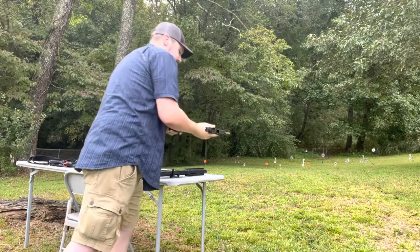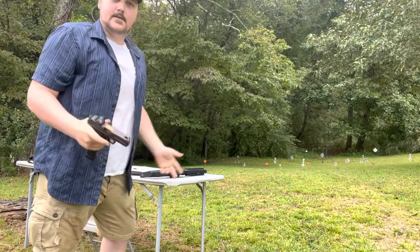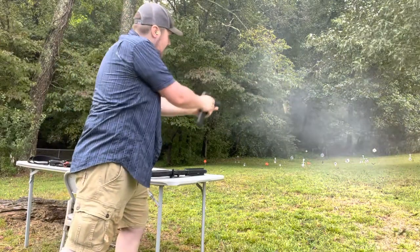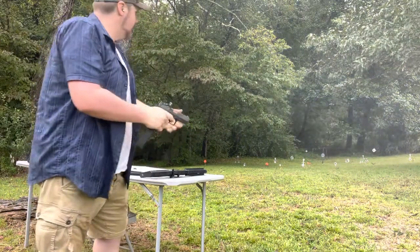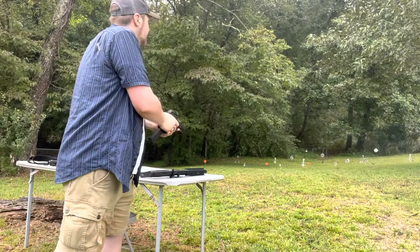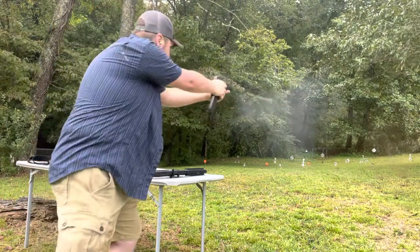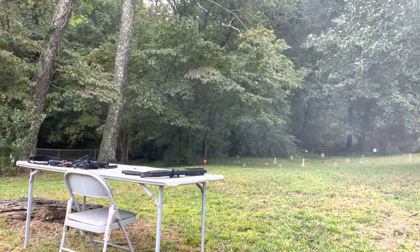Now I'll get the fun stick out. I'm doing some quick little bursts — if you were in a close-quarters situation, you can get off some quick rounds in rapid succession.